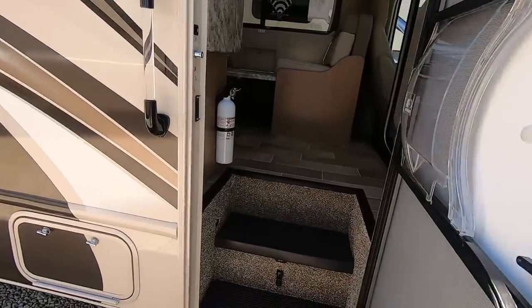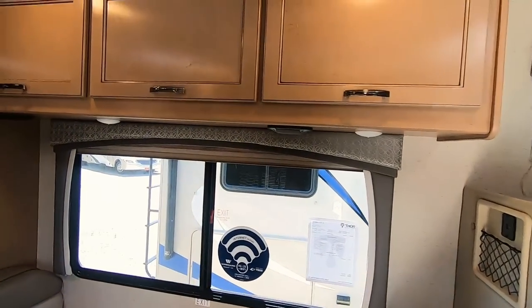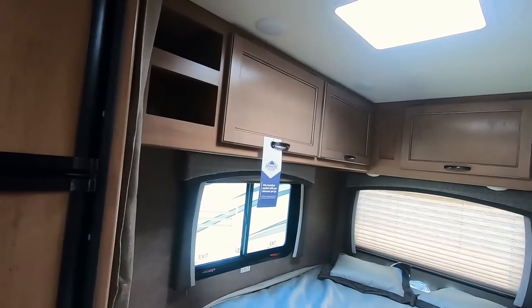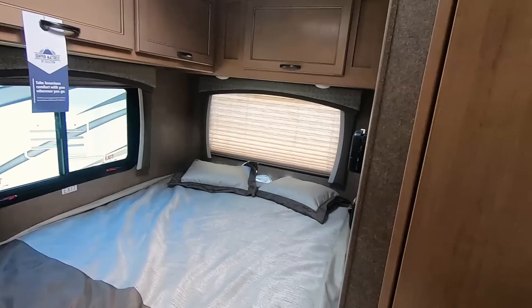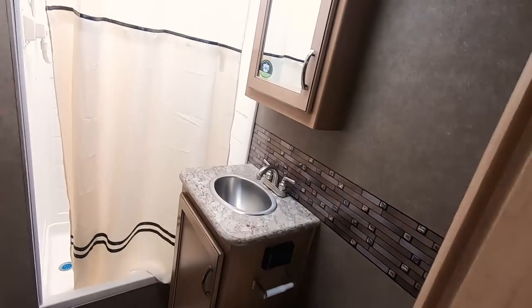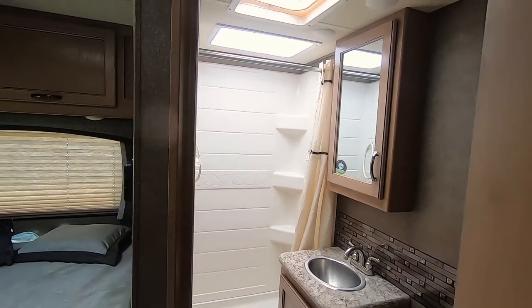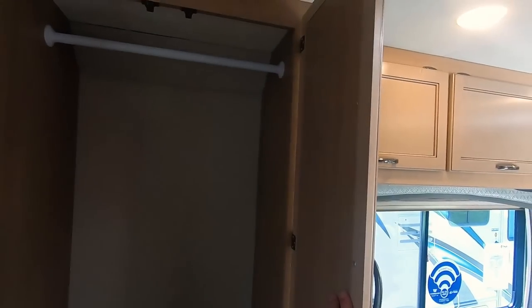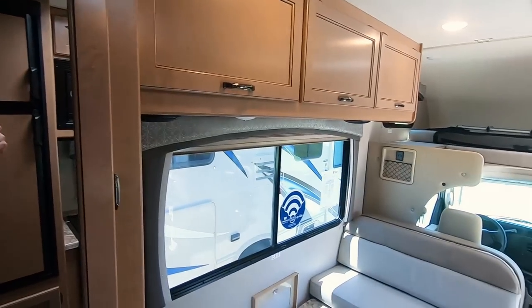Now we've seen the outside, let's step in. Batteries below there. You've got your dinette here, some storage above. Corner bed with more storage, USB to charge your phone, and a Denver mattress. There's a decent-sized bathroom with a porcelain toilet with a foot flush, and then your shower. Hanging closets right here, furnace below, one big drawer, and lots of storage around there.